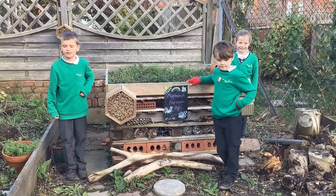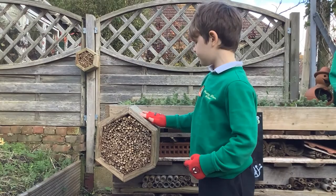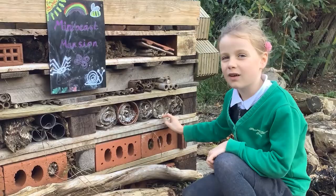We made this butterfly out of bottle tops. This is our recycle bug hotel made out of recycled materials. This is our bee hotel. It was made out of wood and bamboo canes. We made homes for insects out of plastic bottles.